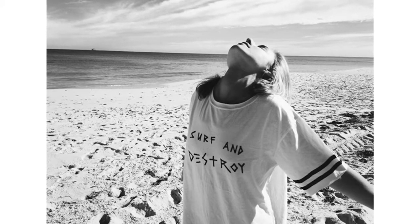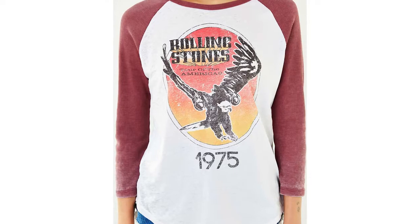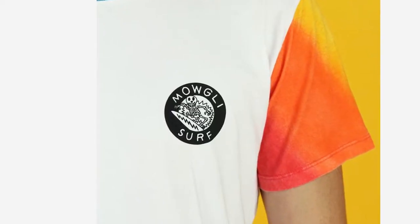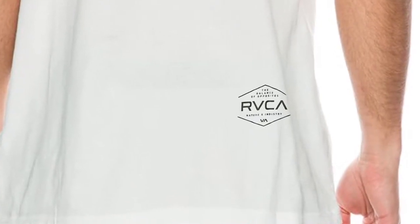The other thing with t-shirt design is you need to think about composition. Most t-shirt graphics are self-contained graphics. It might be a center chest, or it might be a pocket hit, or it might be a back hit, or a little side hit or something like that.